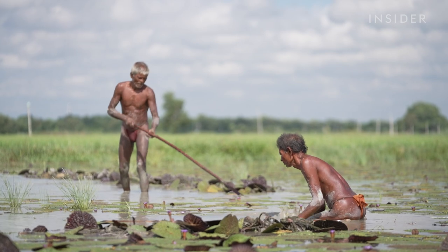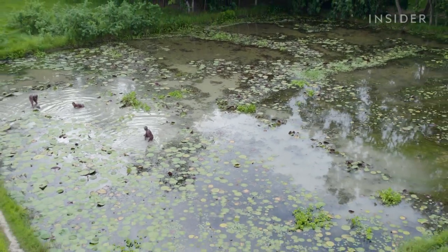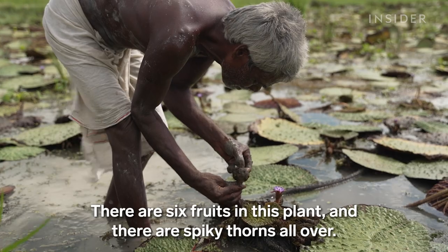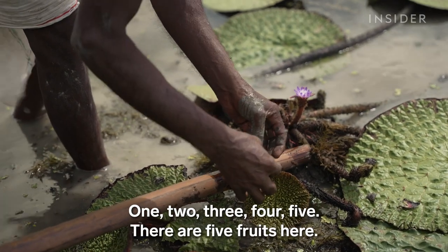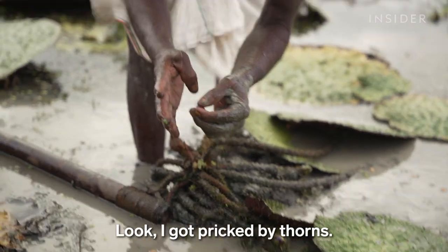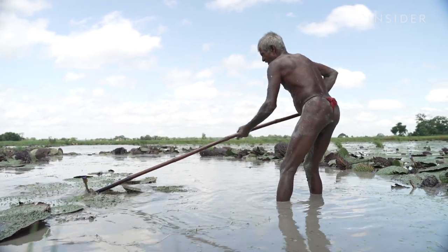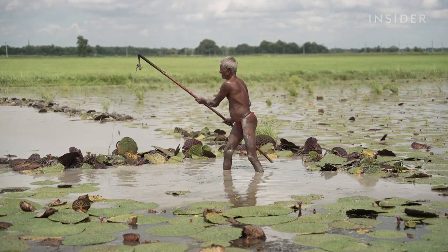Lakshmi has been harvesting water lily seeds for 35 years. He belongs to the Muller community, which has farmed and processed fox nuts for generations. Harvesting is hard work — the seeds are at the bottom of the pond and the water is not clear enough to see and avoid the thorns, so Lakshmi uses a stick to move the plants aside.